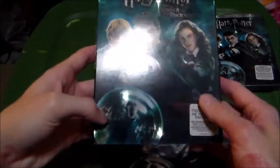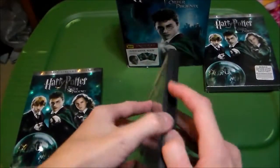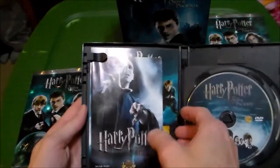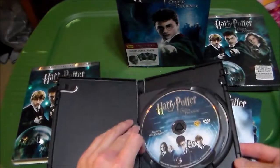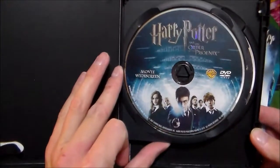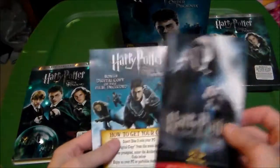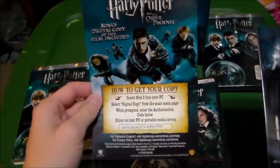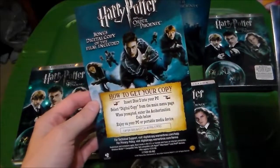It's got a very nice slip cover. I like that it's kind of reflective. The prophecy ball right here is pretty neat. I don't remember if there's anything special in here besides the discs. There's the special features, and it looks like a code for the digital copy.